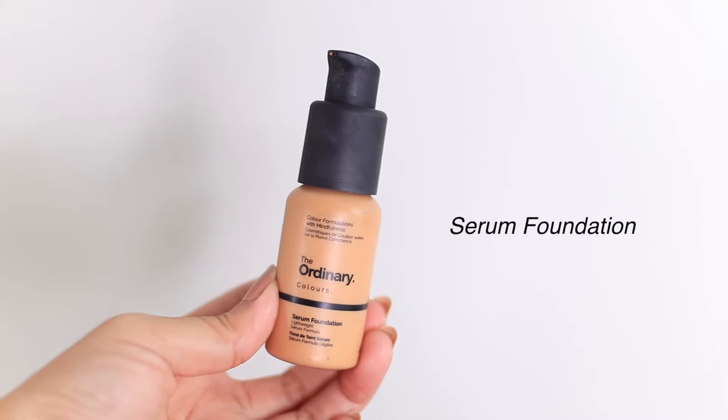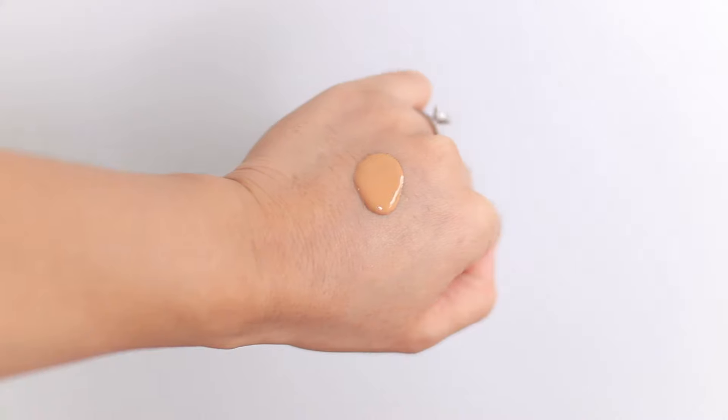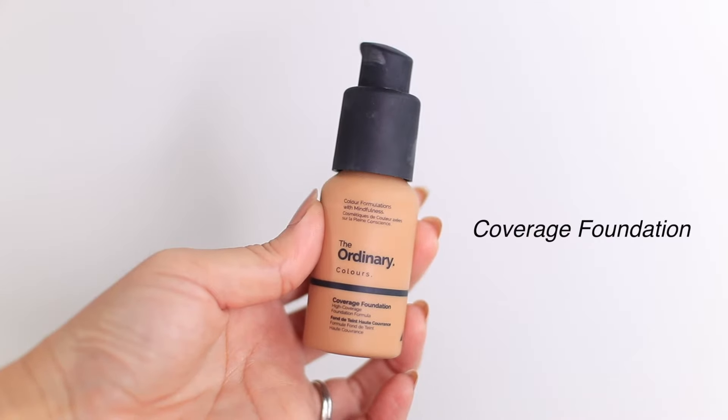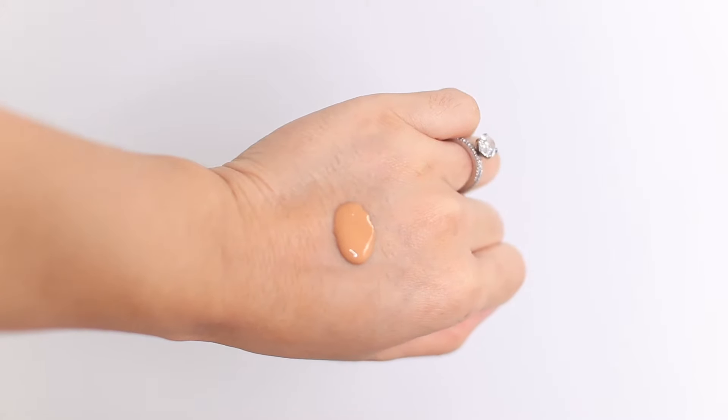I'm going to start with the Serum Foundation. This has a very lightweight feel to it and it's going to look very natural on the skin. On first application it gives light coverage and it's buildable to a medium coverage. The Coverage Foundation, on the other hand, is going to be high coverage — it has a higher amount of pigment than the Serum Foundation and gives a full coverage foundation with a semi-matte finish.